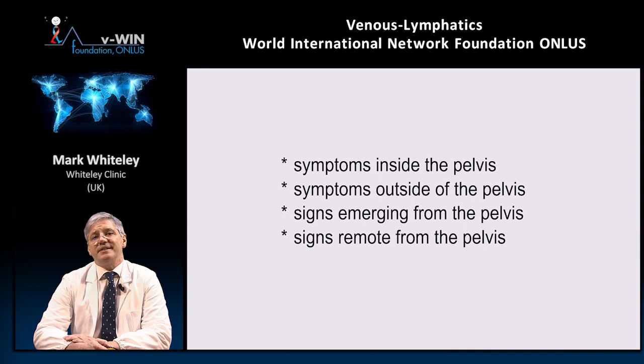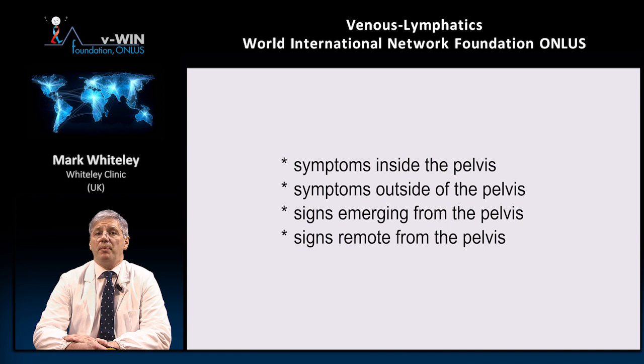The first category is symptoms inside the pelvis. These include chronic pelvic pain (CPP), which can be one side or the other or across the whole lower abdomen. Often there's a dragging or aching pain, particularly on standing or sitting, which gets better when you lie down, especially if you raise your bottom. There's also deep dyspareunia — pain on sexual intercourse deeply — as well as irritable bowel and irritable bladder.